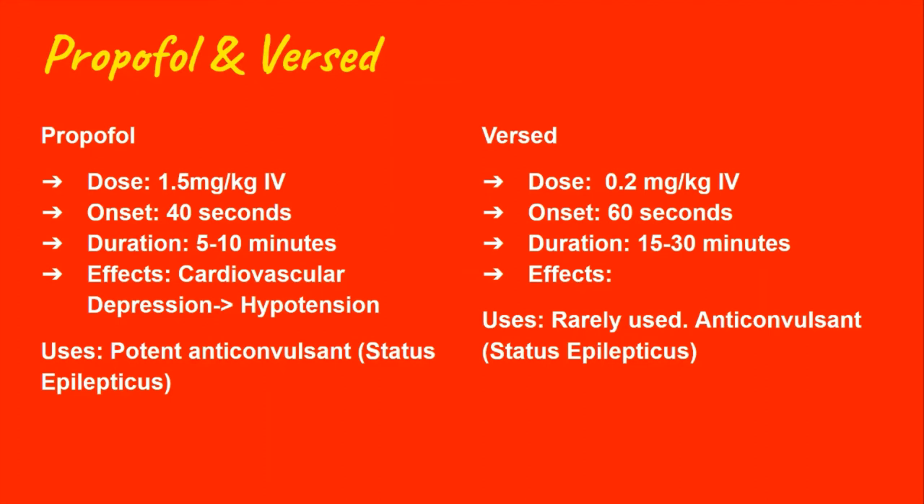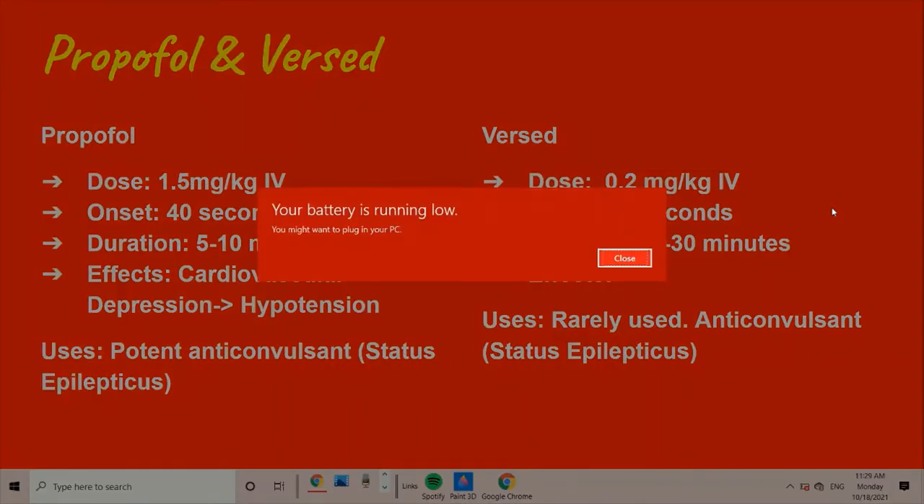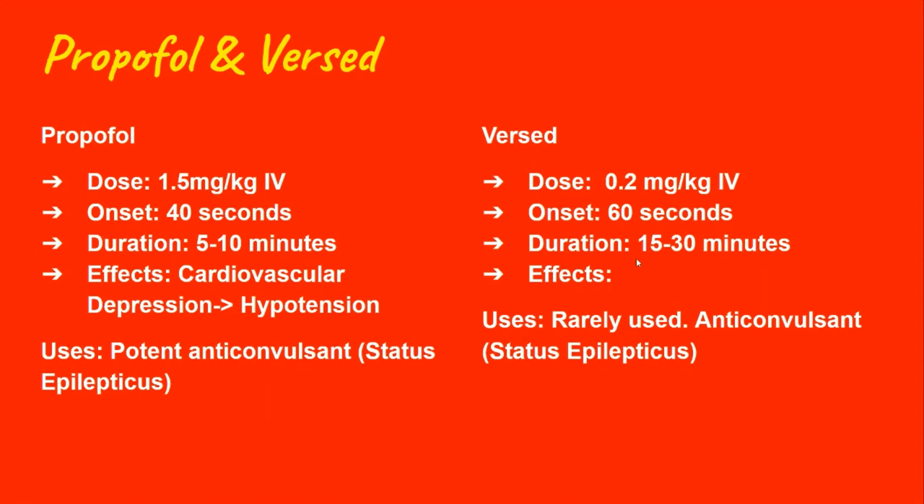The main side effect of propofol is cardiovascular depression — in other words, it can cause hypotension. It is a potent anticonvulsant, which is why it may be chosen for stable seizure patients, but if the patient is unstable it won't be picked because it lowers blood pressure. Versed is also an anticonvulsant and may be chosen for that reason, but it also has hypotensive effects. The typical dose for versed is 0.2 mg/kg with an onset of 60 seconds and a duration of up to 30 minutes. Both propofol and versed will definitely be used for post-intubation sedation.